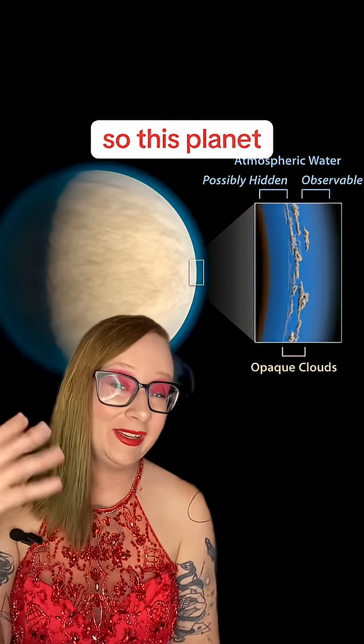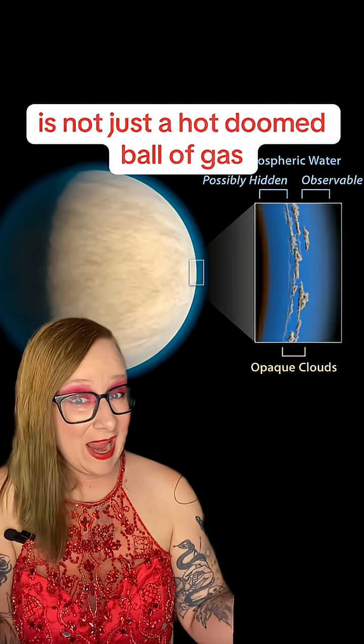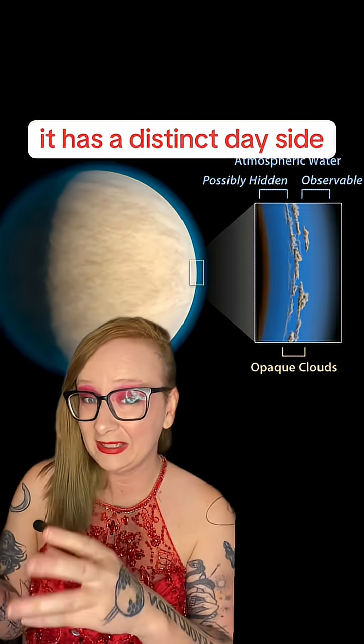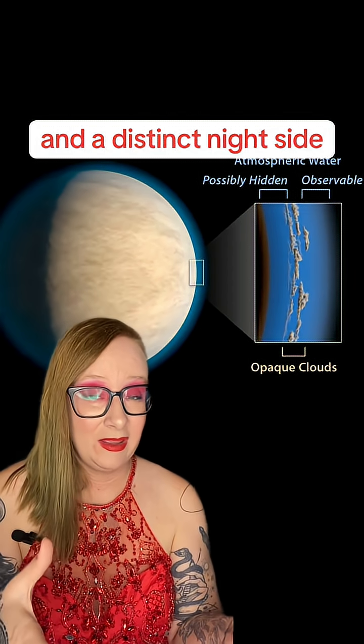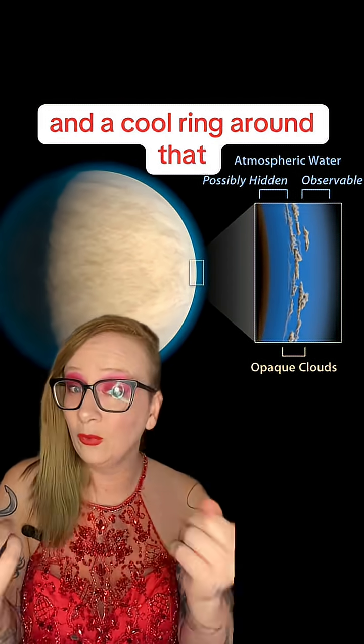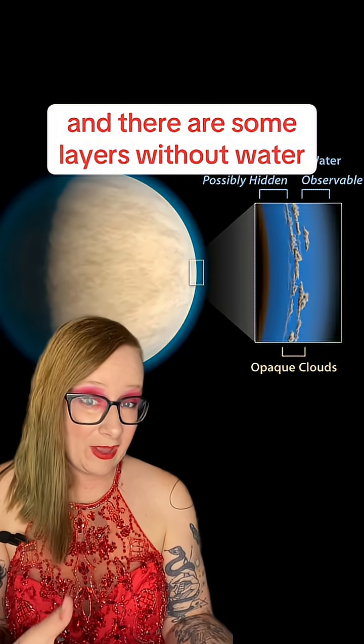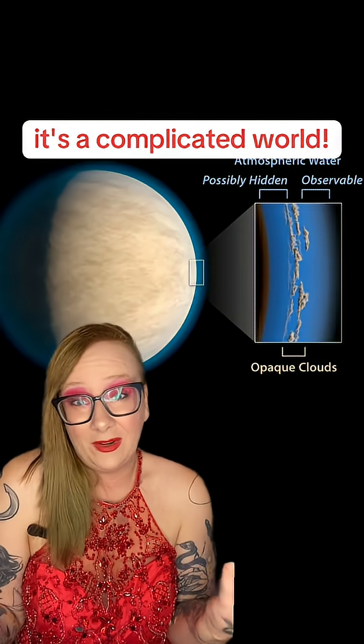So this planet, WASP-18b, is not just a hot, doomed ball of gas. It has a distinct day side and a distinct night side. It has a hot spot where the starlight absorbs the strongest and a cool ring around that. There are some layers with water and there are some layers without water. It's a complicated world.